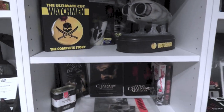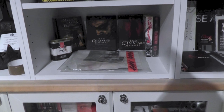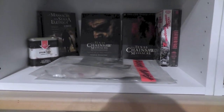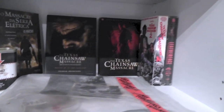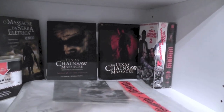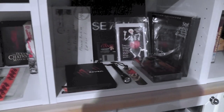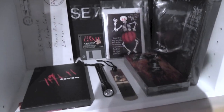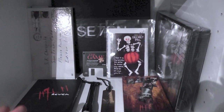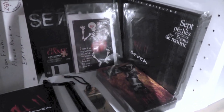Next up here is some more Texas Chainsaw stuff, but this is the remake part of the collection, as well as a couple of the sequels even though I'm not a big fan. Then we get to my David Fincher stuff — this isn't all of it, I'll get back to that in a minute, but there's some of the stuff which I decided to display.